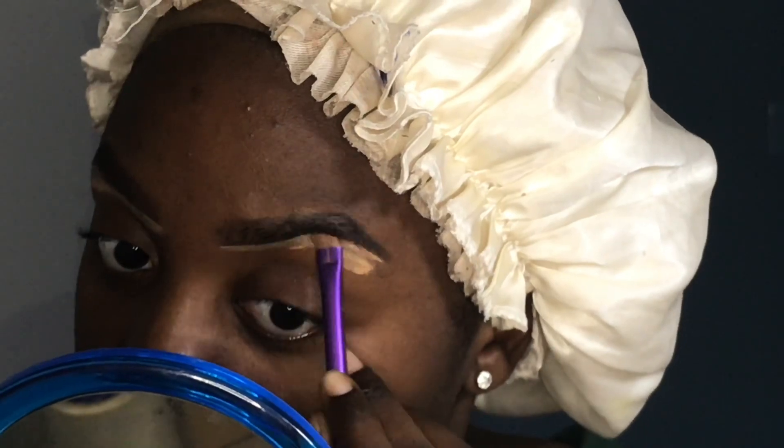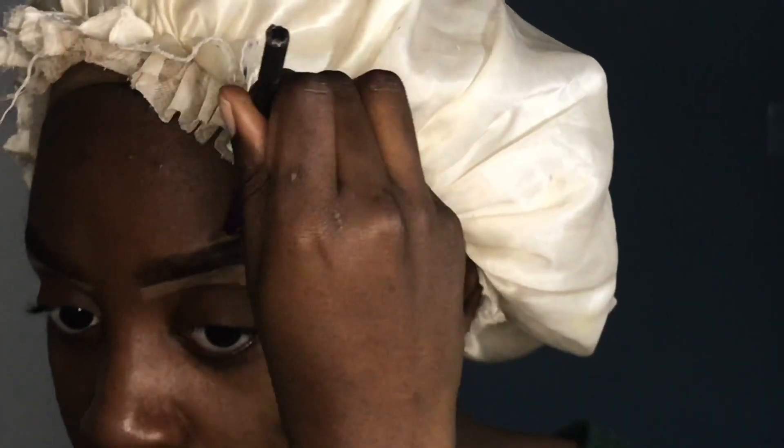Oh my gosh, here we go again with the eyebrows that are unplugged. Y'all, I promise my next video I will have them plugged — well, I probably won't. I shouldn't be promising that. But concealer can't even hide this anymore.